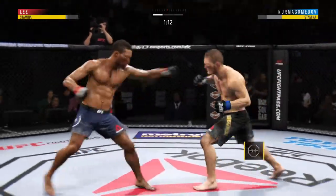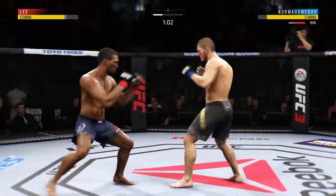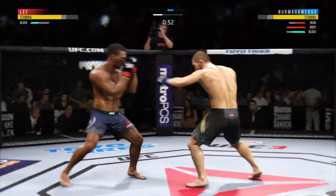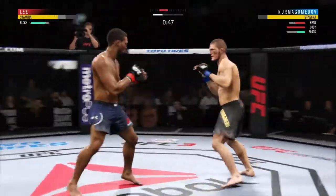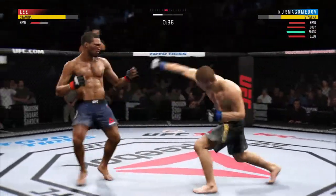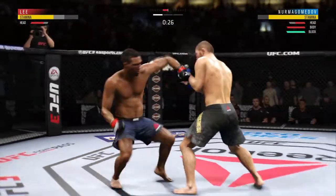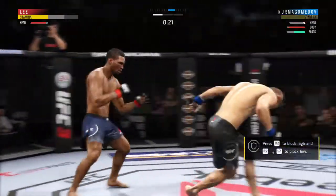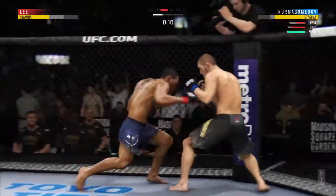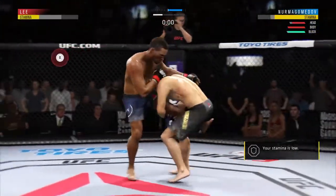Lee gets up, he is back on the feet here. Feints with the punch — how about that chin? That's a hard hook. He landed a huge hook there. He hurt him with that hook. Hurt him with that uppercut. Nurmagomedov's lower jaw, starting to show some signs of swelling. He's got him hurt here. Beautiful body shot. Big left hook there.